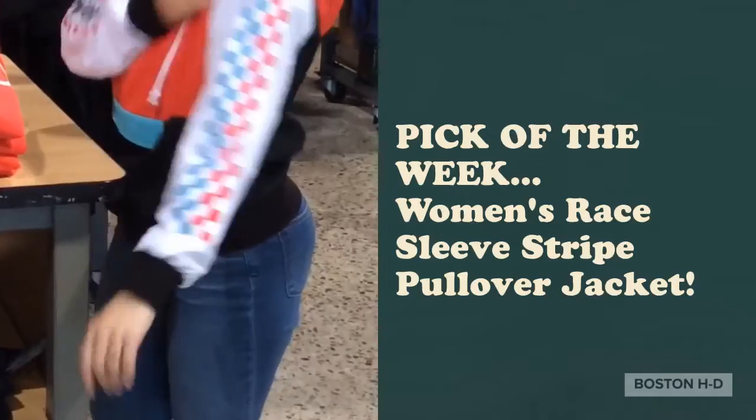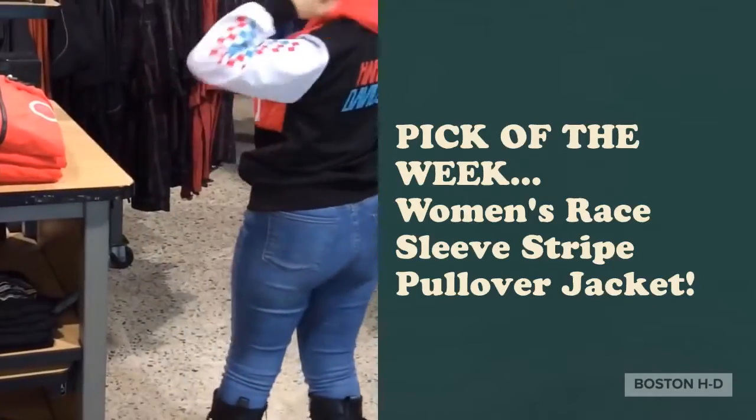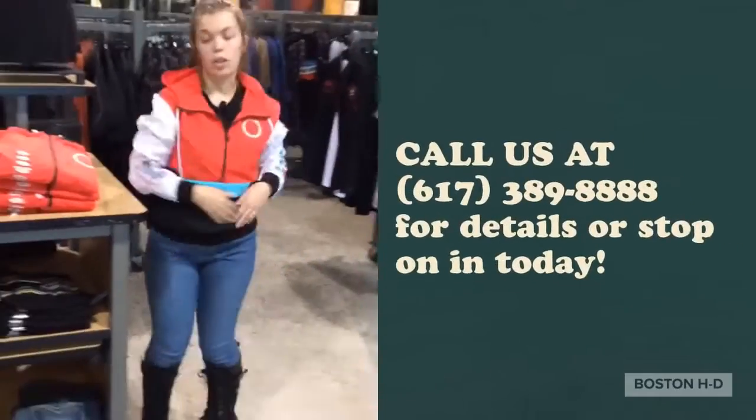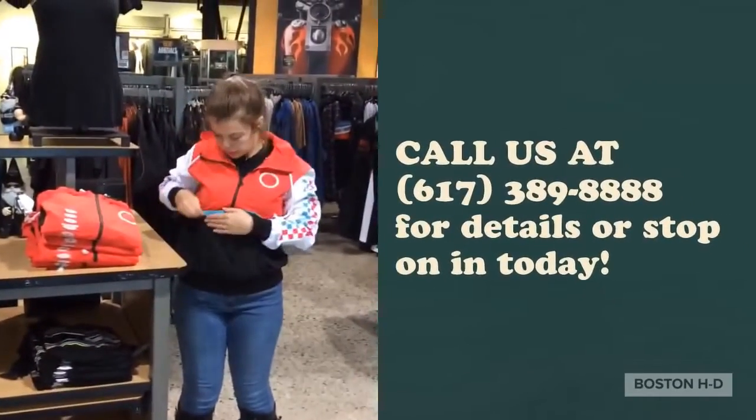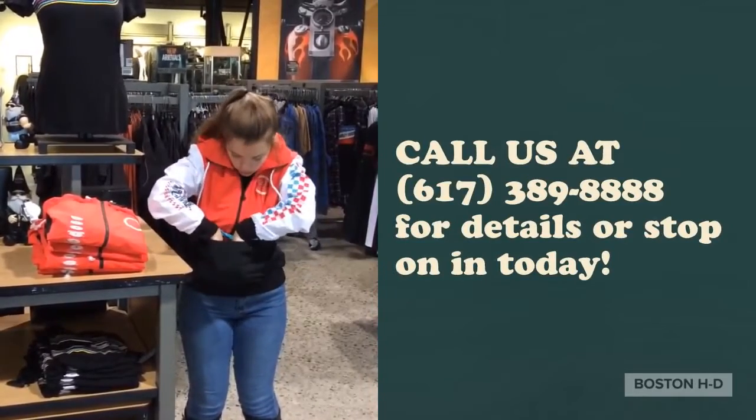It has the really fun design on the sleeve and the Harley logo on the back of it as well. It also has a kangaroo pouch right here — you can put your keys, your wallet, your cell phone. It's actually pretty roomy in here.